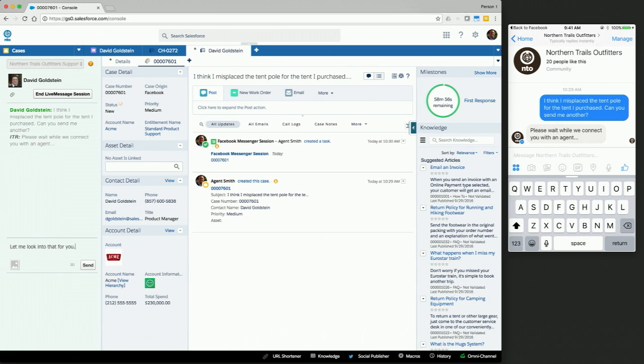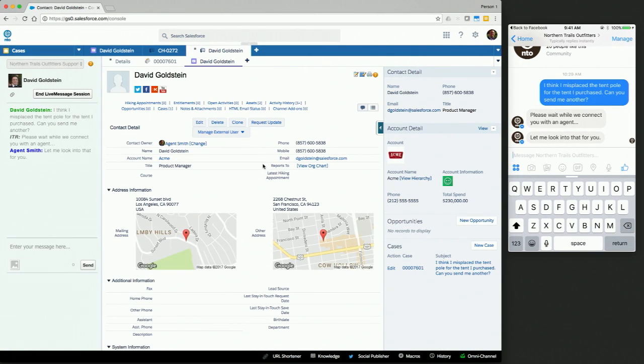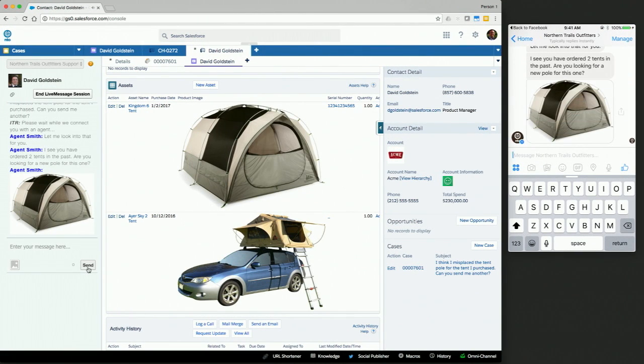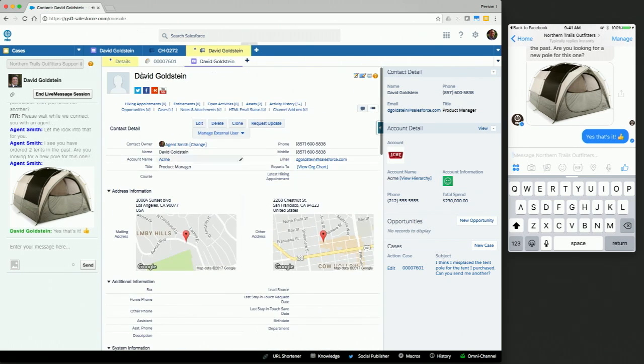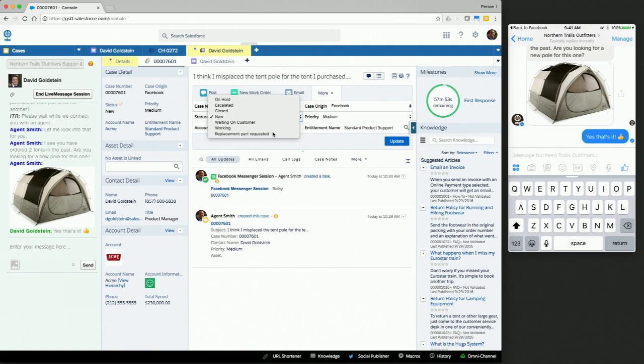As an agent, I'm going to reply back and indicate to the customer that I'm looking into their inquiry. I'll start by looking at the customer's contact record. If I scroll down, I can see that this customer has in fact purchased two tents in the past. So I'm going to clarify which one this customer is referring to, and to do that, I'm actually going to include an image. This is the type of interaction that would be very difficult over the phone channel — it allows the customer to get a quick visual representation without having to dig up a model number. I'll update the case to indicate that this person is requiring a new replacement port, and click update.